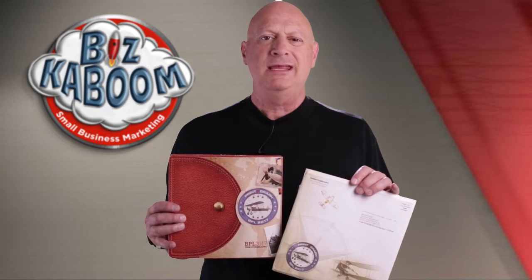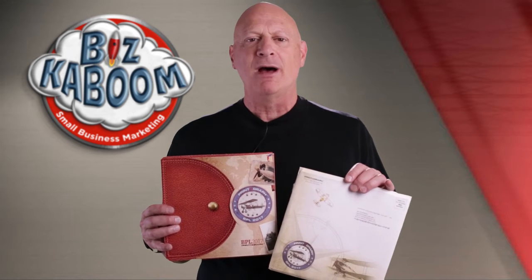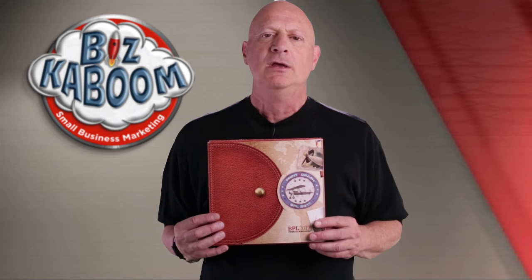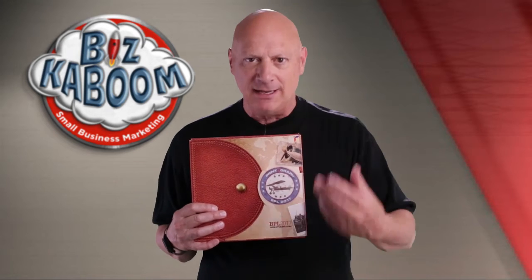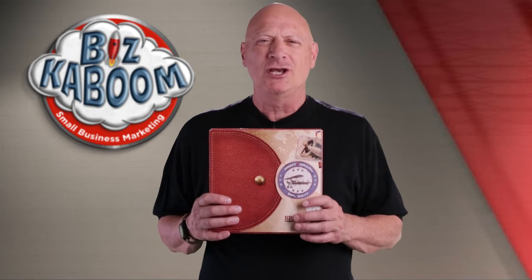Impressive package, wouldn't you say? I'm not going to open them up again, but take a look at that envelope and how thick this was. Full of the papers that you just saw. Tricky little tab there, and then you opened it up, and it's paper after paper after paper. No letter that went along with it, just showing you samples of their stuff. Is it good, bad, or ugly?